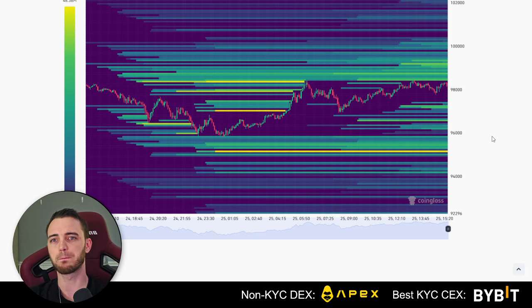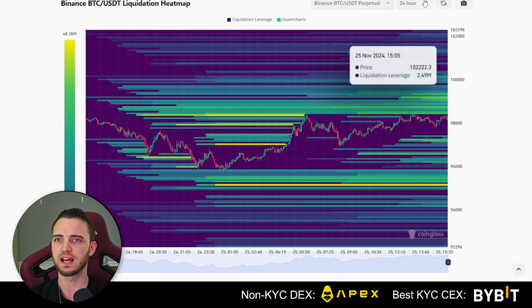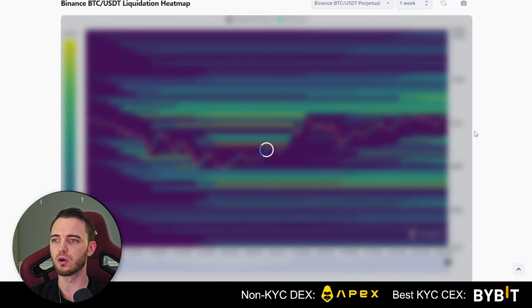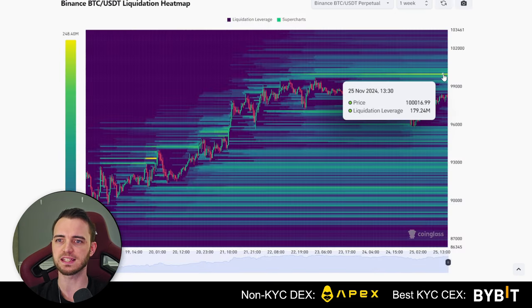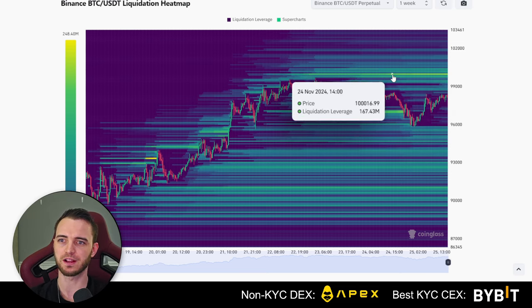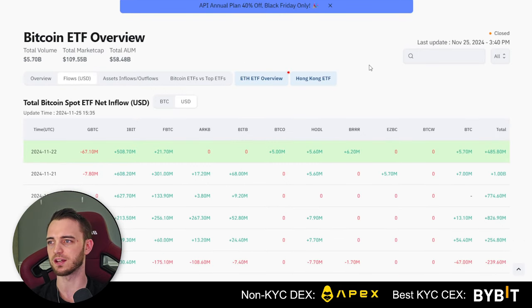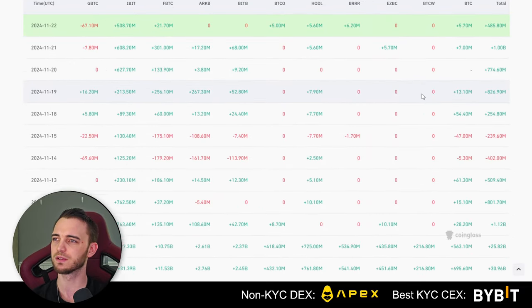As of right now, yes, we are chilling. We do have a big sell wall around this 100K area — this is the liquidation heat map rather than the sell wall. If we scroll out here, it's important to look on the wider scope. At 100K there are big liquidations coming through, about 167 million here in liquidations, which will be quite a lot for these market makers.